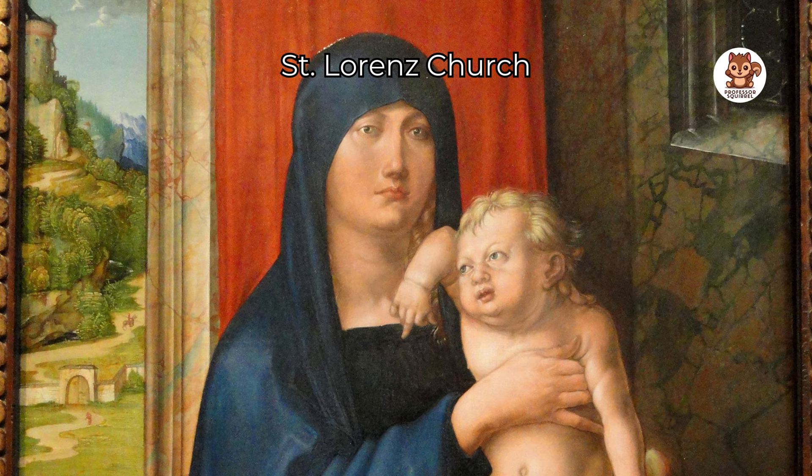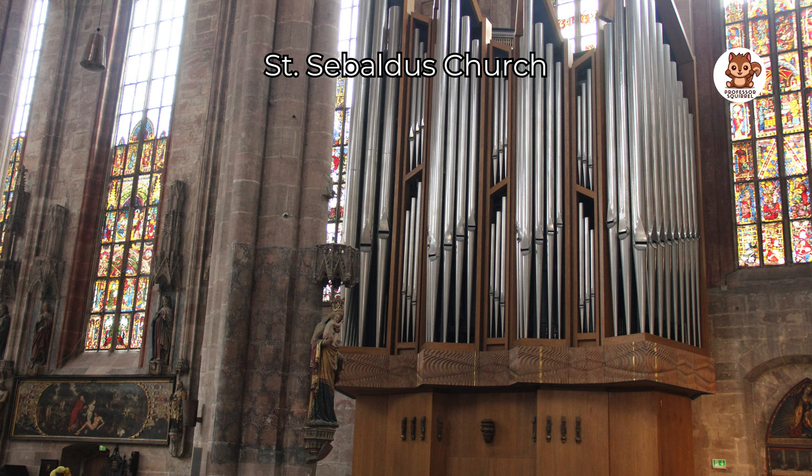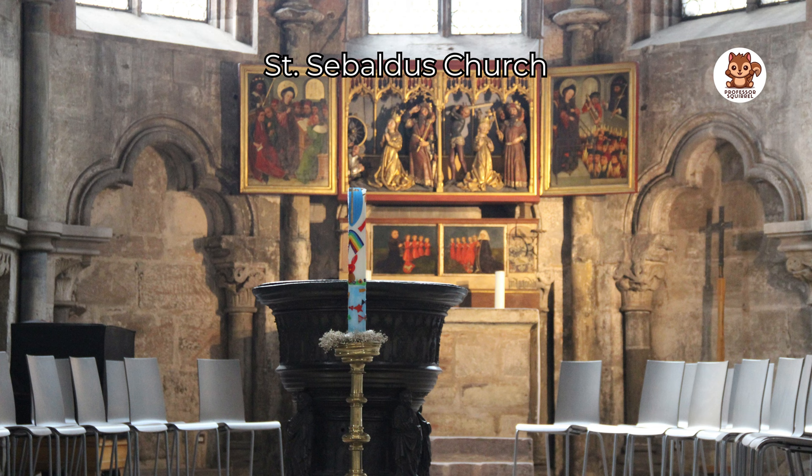Visit St. Sebaldus church, the oldest church in Nürnberg. Look at the beautiful windows, a special tomb for St. Sebaldus who is important to the city, and a big musical instrument called an organ with more than 6,000 pipes. This church is perfect for people who love history and art.